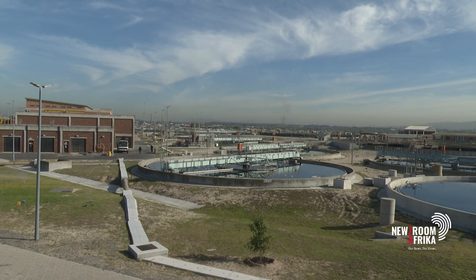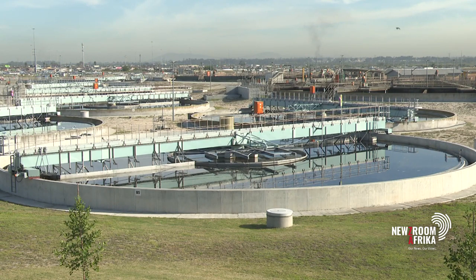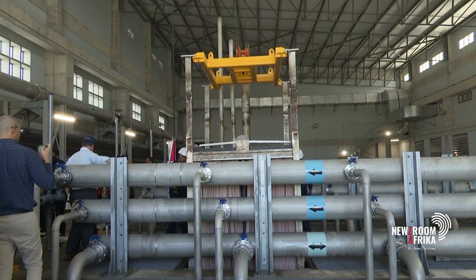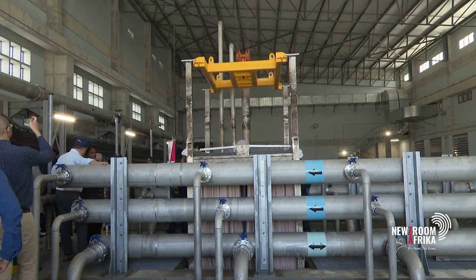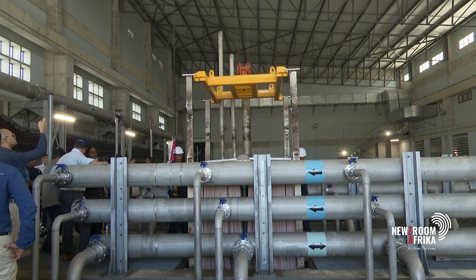The city of Cape Town says a 2 billion rand upgrade to the Zantfleet wastewater treatment works is vital to meet the needs of rapidly growing communities like Delft, Kailicha and Crypontaine. This is a really important infrastructure project for dignity, for the future of the city's water, and for creating jobs as well in this community. This has been a massive construction project for many years.